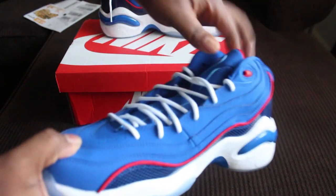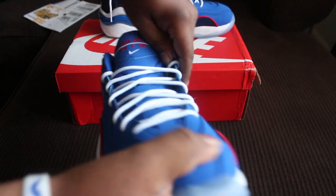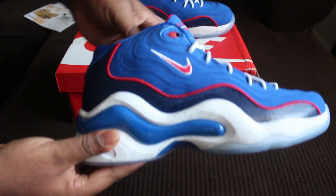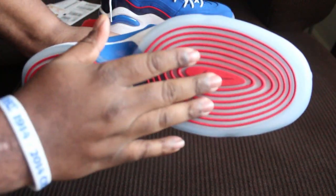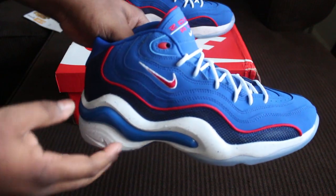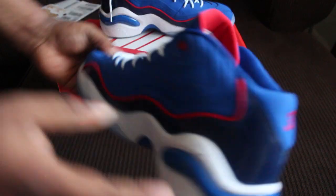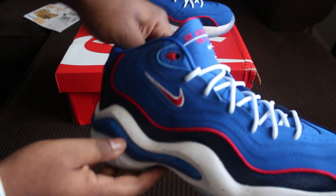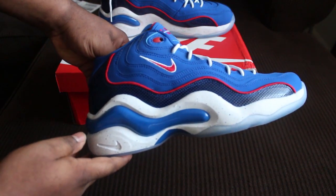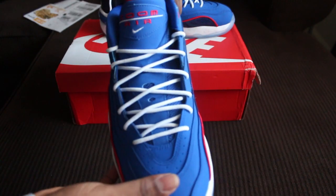So I nabbed it right away. I paid well under retail because there was a promo code Footlocker was doing at the time, so it only cost about $105. These are sick — I've been eyeing these because this was the first image released when they said they were re-releasing the Zoom Flight 96s. I said I had to nab a pair, and yeah, these are sick in person. I'm super happy that I copped them.